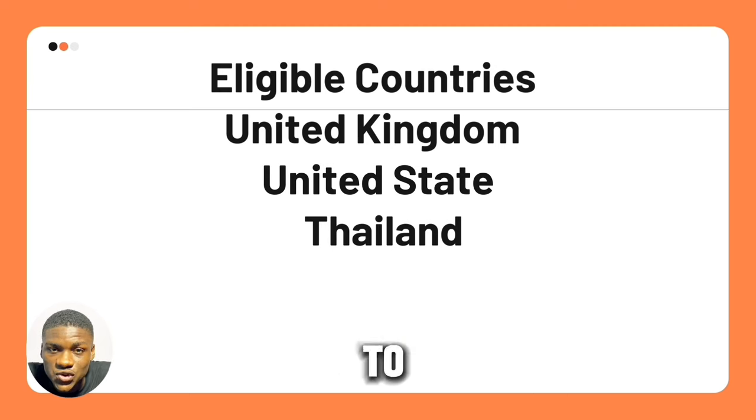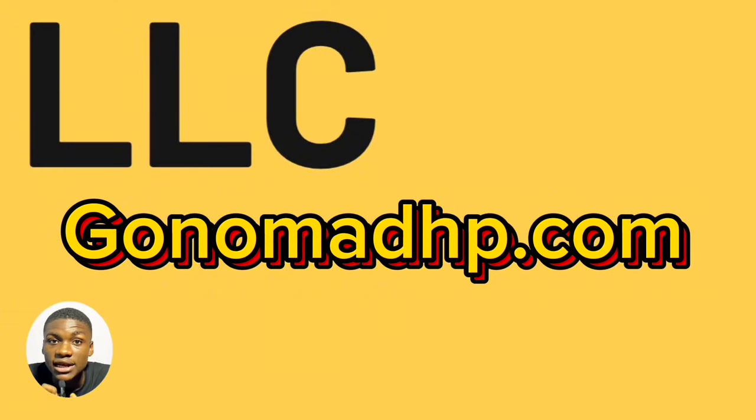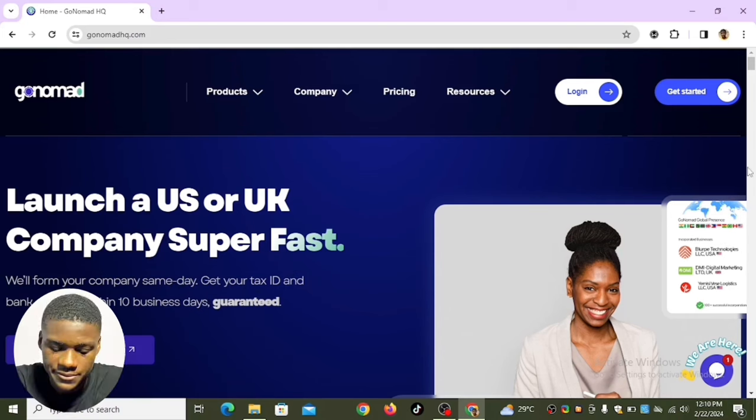If you want to create an LLC from the United States or the UK, go to this website — it's called gonomadhp.com. Let's head over to my laptop screen. The site says: launch a US or UK company super fast; they will form your company same day, get your tax ID and bank account within 10 business days, guaranteed.